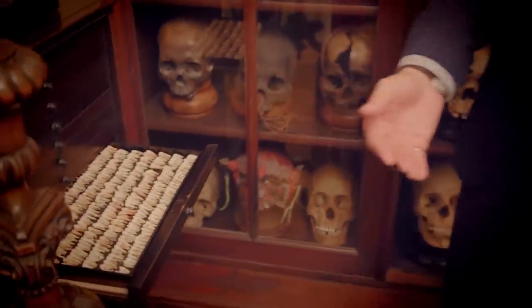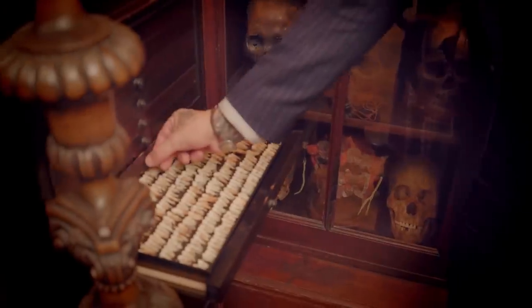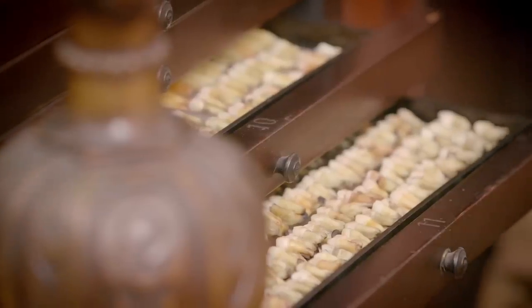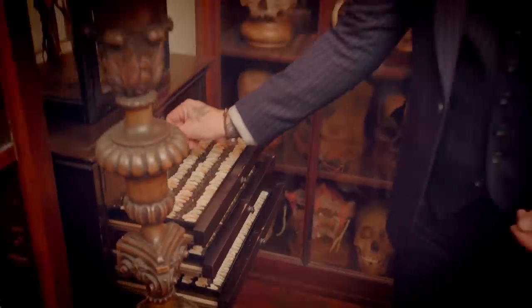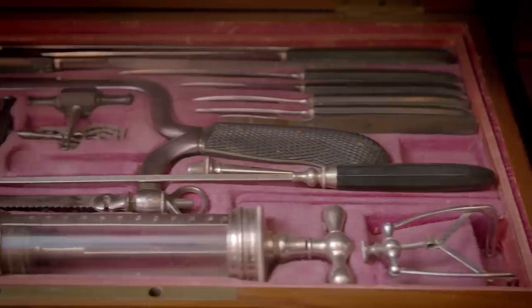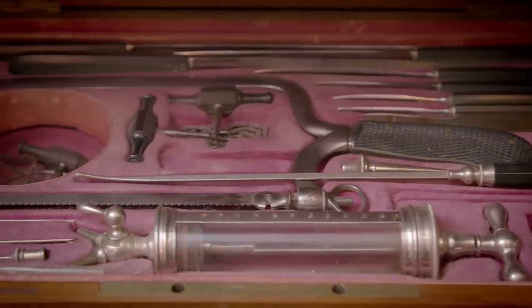This is every tooth in the human head, and we have different trays of each tooth — there's about 10,000 of them or something. I mean, everyone needs one of these, right? We also have a lot of early surgical instruments.